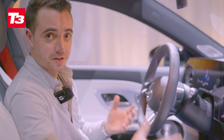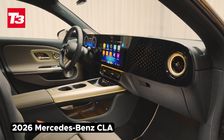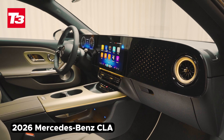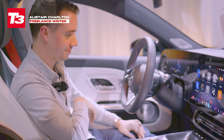Along with the new MMA architecture that this new family of electric Mercedes sits on, we also get some new interior technology. It's still the super screen like we've seen for the last few years from Mercedes, and it's still got three individual screens behind one panel, but they're better than ever, cleverer than ever, as Mercedes said of this car.